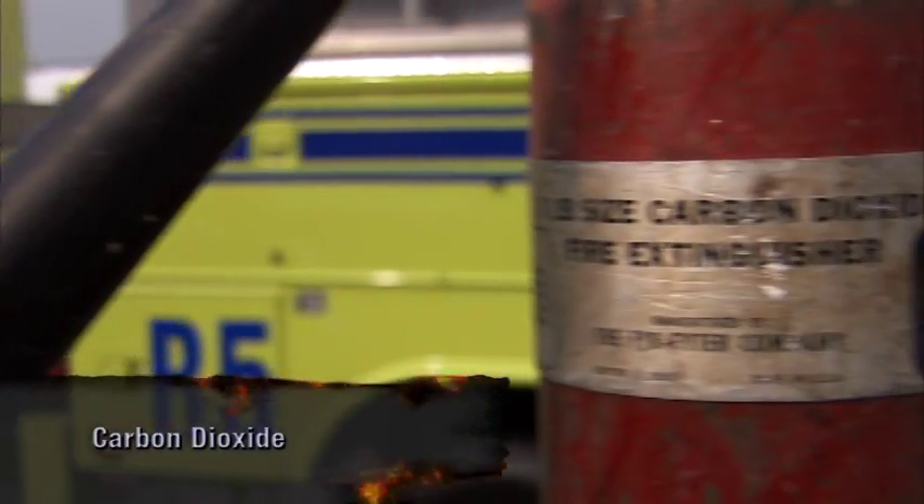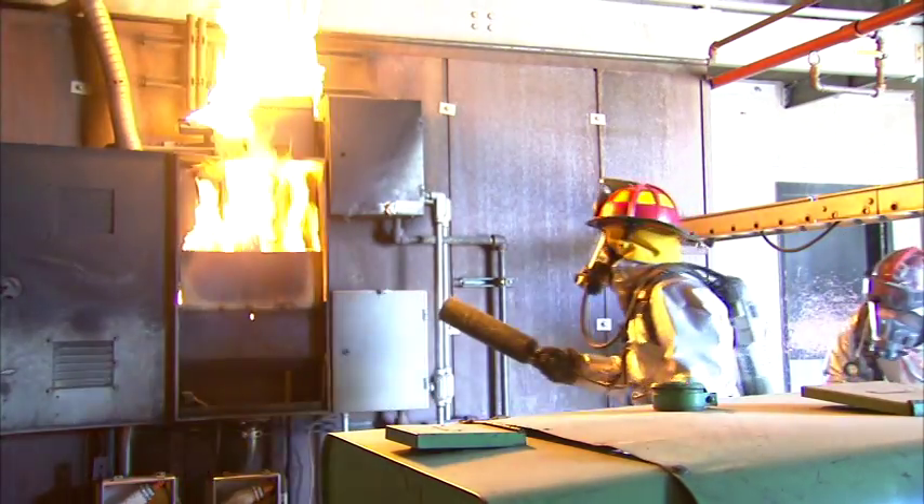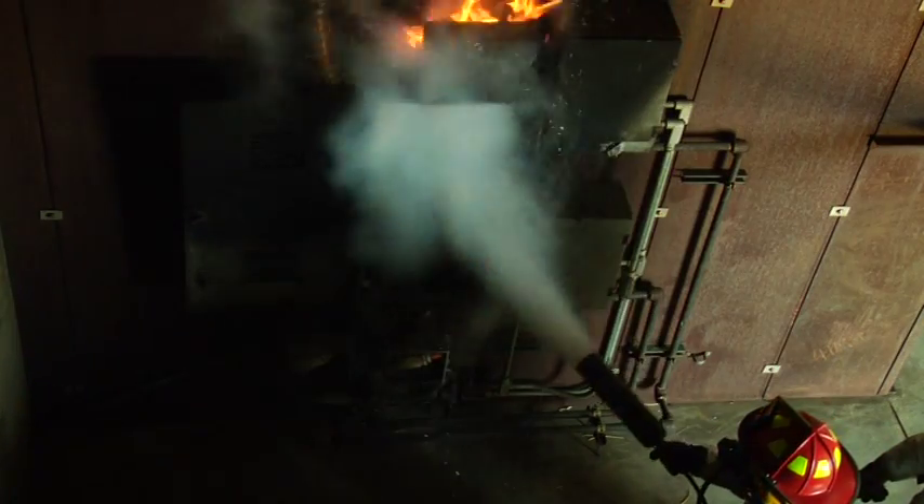Carbon dioxide, or CO2, is colorless, non-flammable, and odorless. It displaces air, smothering the fire. Carbon dioxide can produce unconsciousness and death in high concentrations.